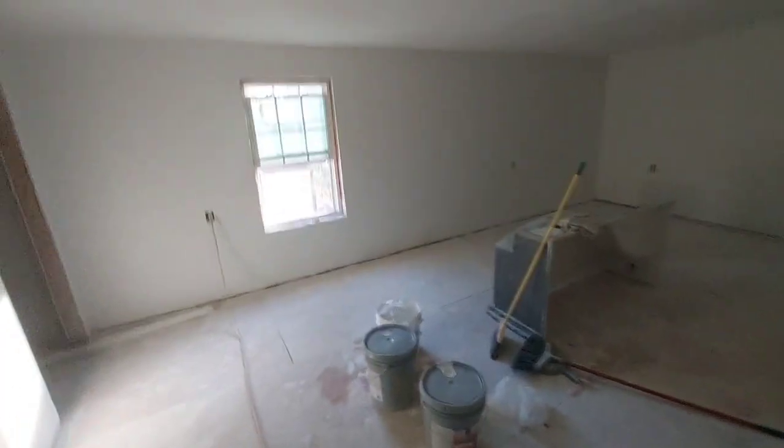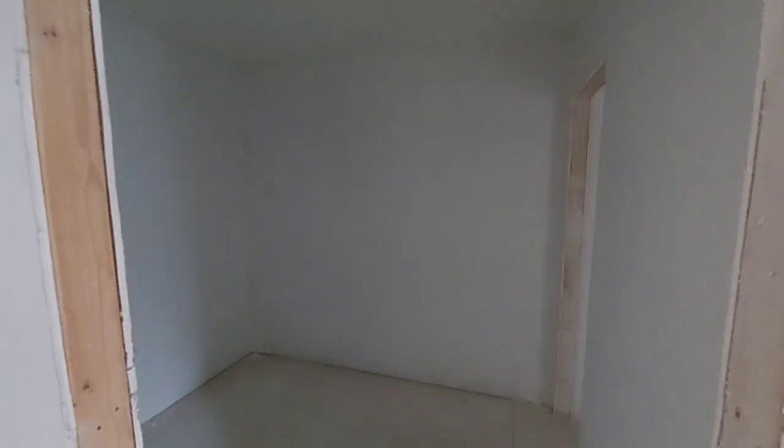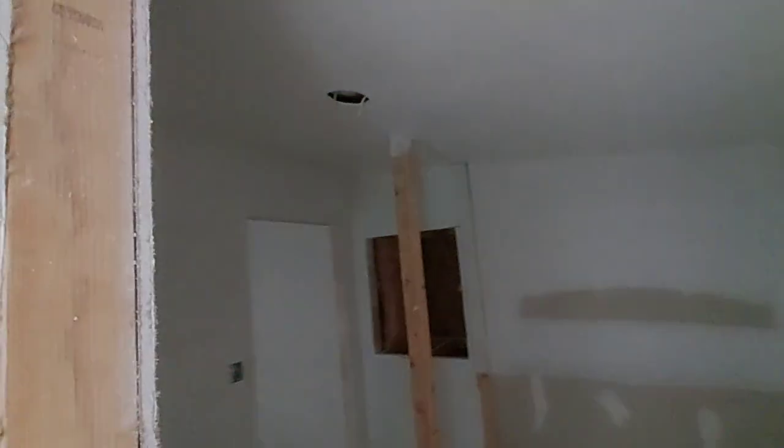We bought some paint since we finished up the drywall and insulation, and I started painting one room. This room is now 100% painted and done. The closet is 100% painted and done - I don't know if there'll be any touch-ups. Same with the bathroom, it's all painted and done. That makes me feel good.